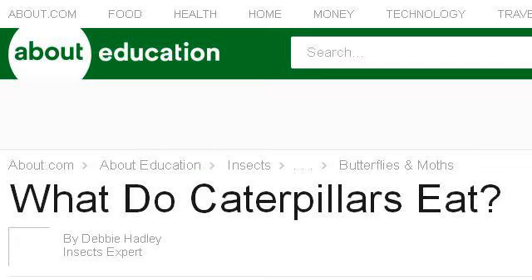You can also try insects.about.com, especially the page 'What do caterpillars eat?' — About. Here's the link.